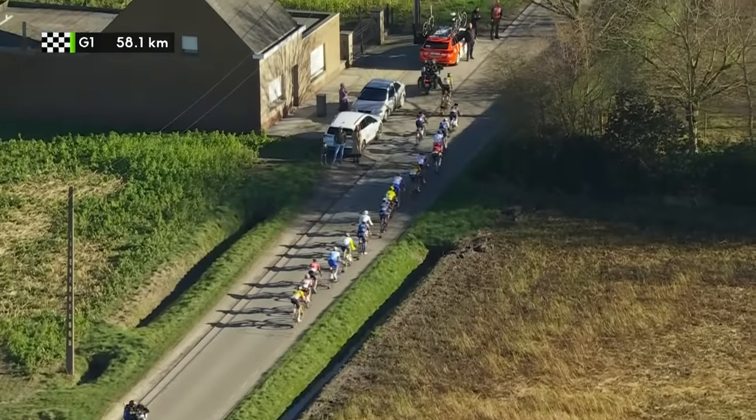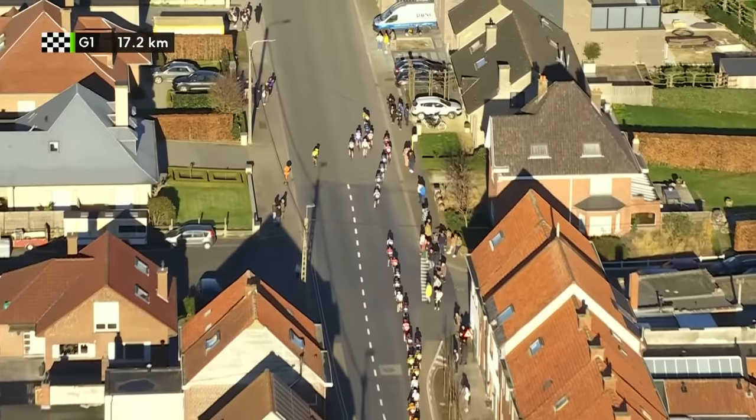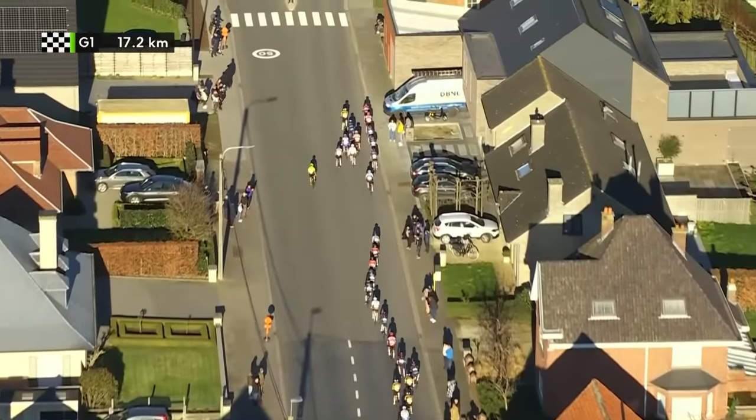With the 2022 road race season well underway, a lot of which is available on GCN Plus live and on-demand, I thought now was the perfect time to have a run-through of all the men's and women's World Tour bikes. To keep all things fair and equal, I'm going to do this alphabetically.